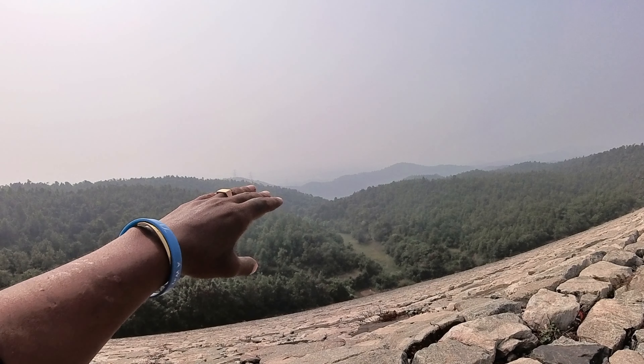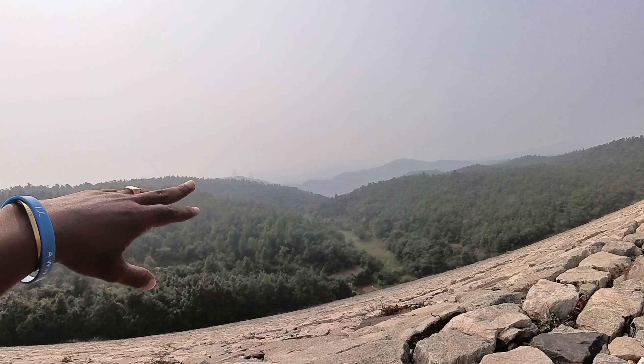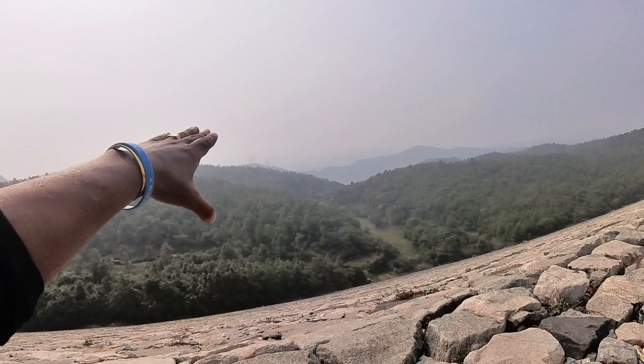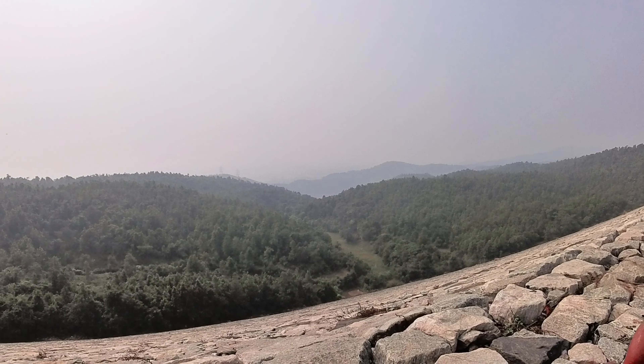This is North Bengal. This is a lower part of the area — it's low ground. And this is the lower dam. The trees are lower here.